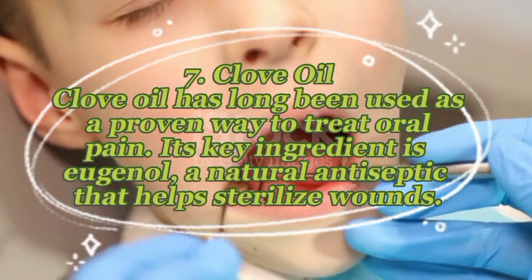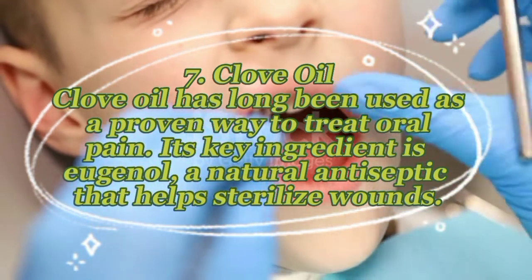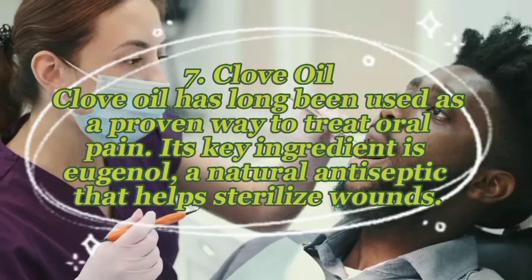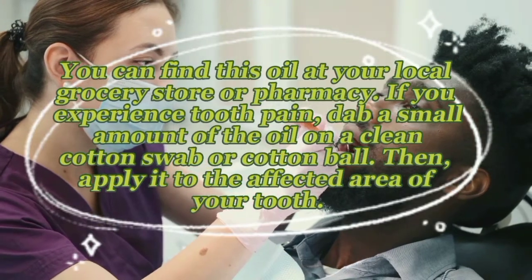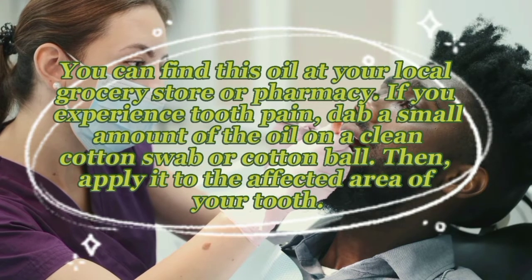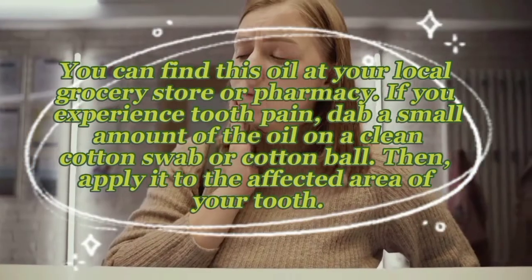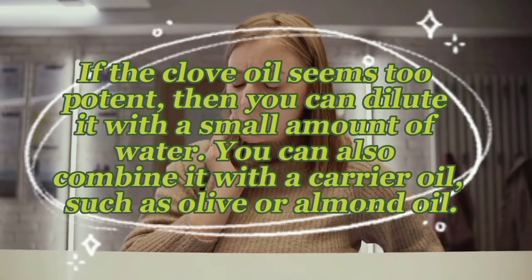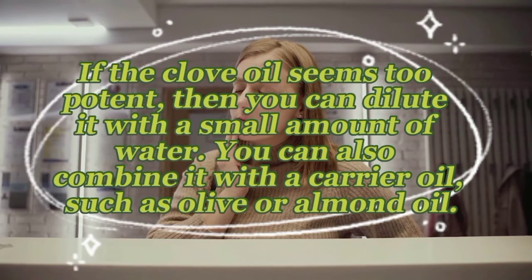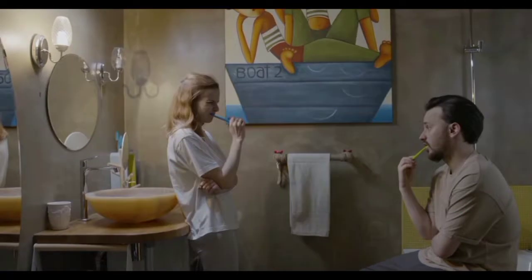Remedy seven — clove oil: clove oil has long been used as a proven way to treat oral pain. Its key ingredient is eugenol, a natural antiseptic that helps sterilize wounds. You can find this oil at your local grocery store or pharmacy. Dab a small amount on a clean cotton swab or cotton ball and apply it to the affected area. If the clove oil seems too potent, dilute it with water or combine it with a carrier oil such as olive or almond oil.